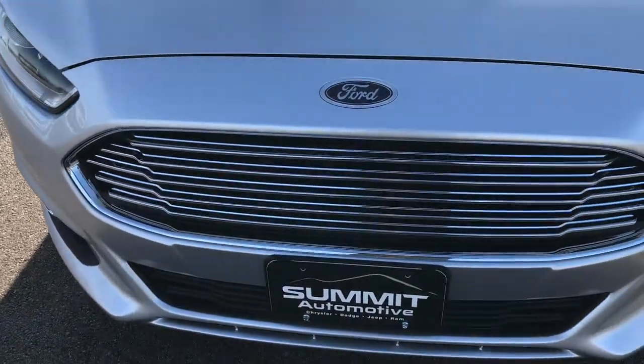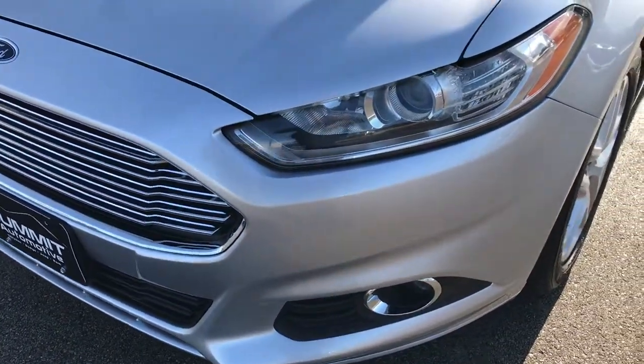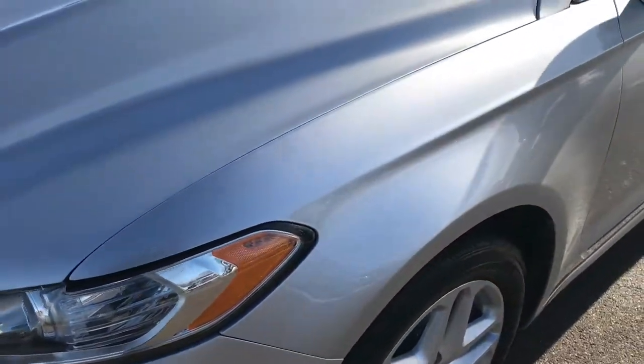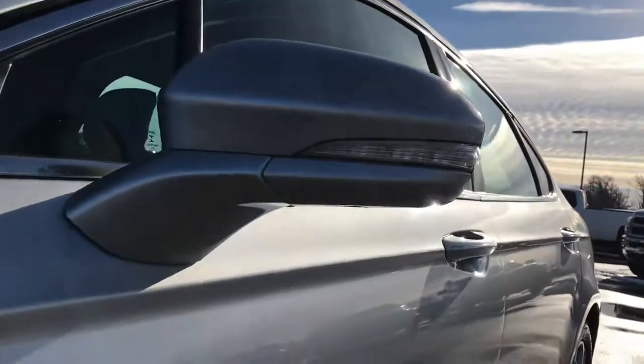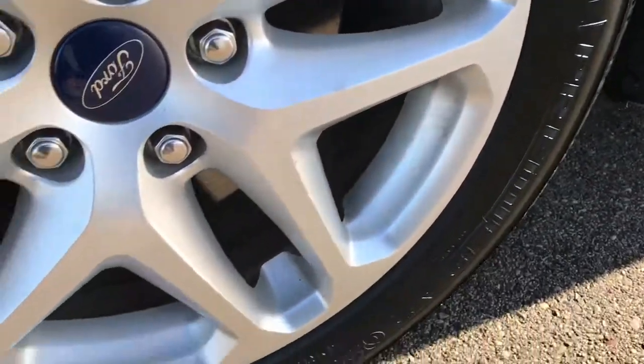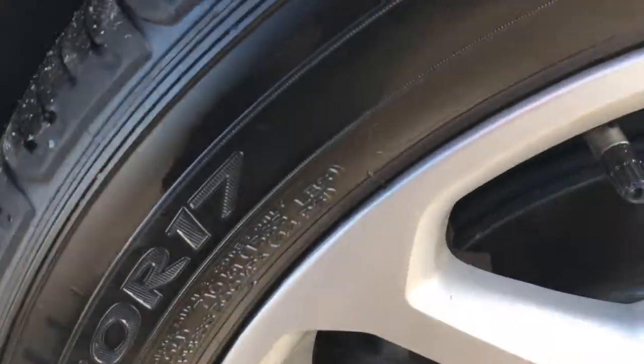From this HD video, you will be able to tell that this car is extremely clean all the way around. We shoot all of our videos in 1080p, so if you have HD capabilities on your computer, tablet or smartphone device, turn them on right now because it is like you are right here looking at the car with me.